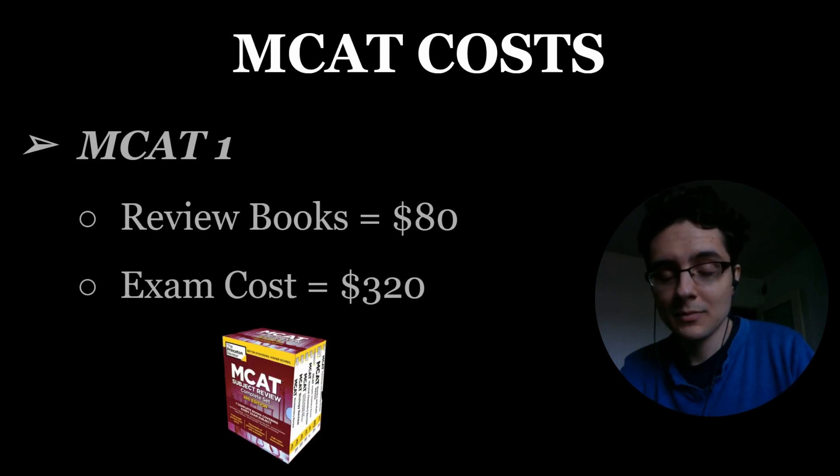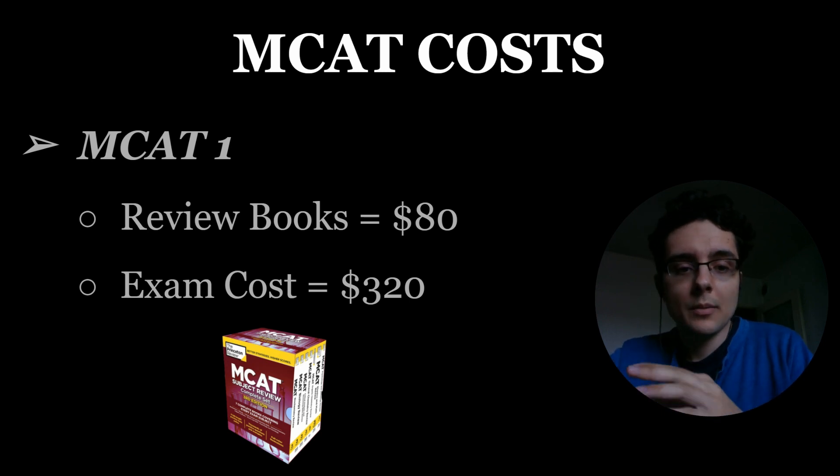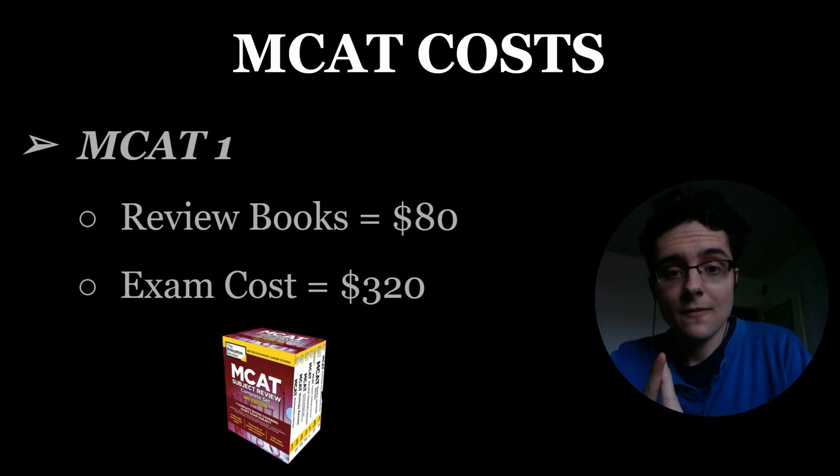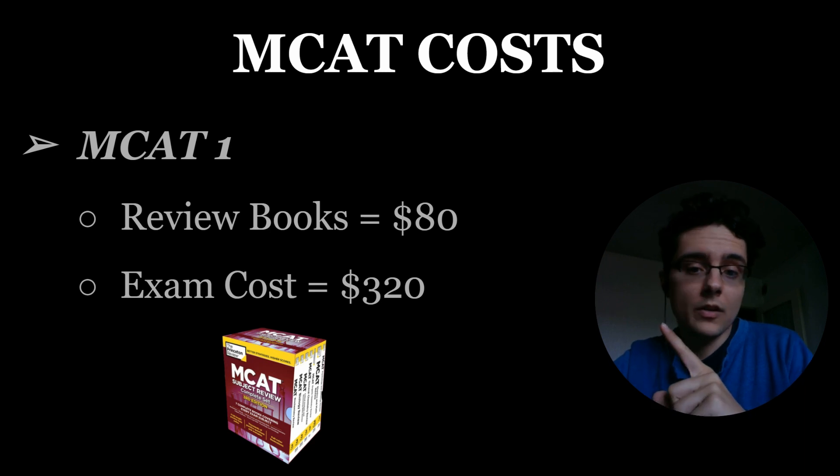So I took the MCAT three times. I recommend taking it only one time because it'll cost you less, but here is what my costs look like. For my first MCAT, I ended up using the Princeton Review books. Because I didn't have that much money at the time, I went on Facebook Marketplace or some university groups and found somebody selling their books. I bought the entire set for only $80, significantly cheaper than the $200 or $300 brand new price. Then of course the exam cost itself for signing up is always $320, so for taking the MCAT one time it cost me $400.